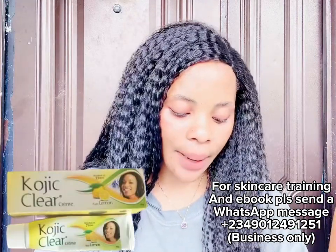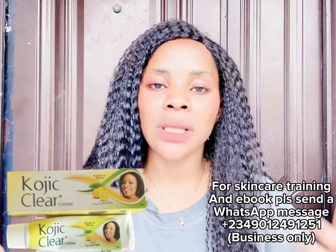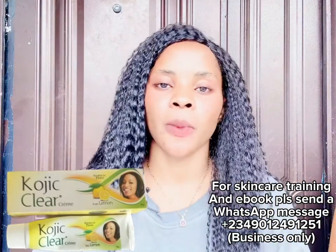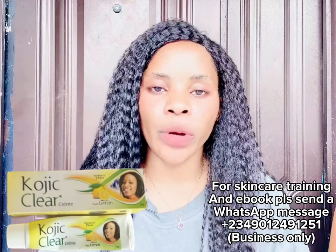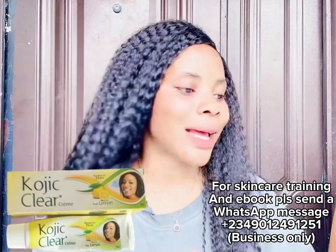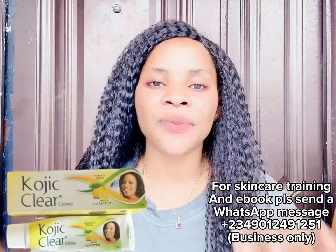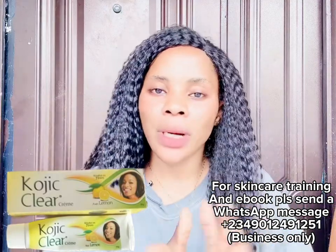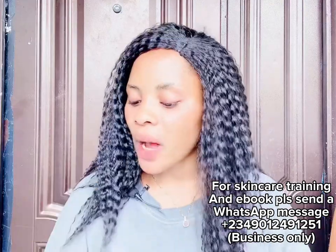The next product is the Kojic Clear Tube Cream — the lemon type. You can use it directly on your skin, but if you want faster results for dark knuckles, dark elbows, and dark legs, mix it with Skin Free Mic. The lemon type is best for knuckles because lemon is a natural exfoliant that helps clear dark areas. For sensitive skin, you can use it directly, but mixing it with Skin Free Mic will give faster results.